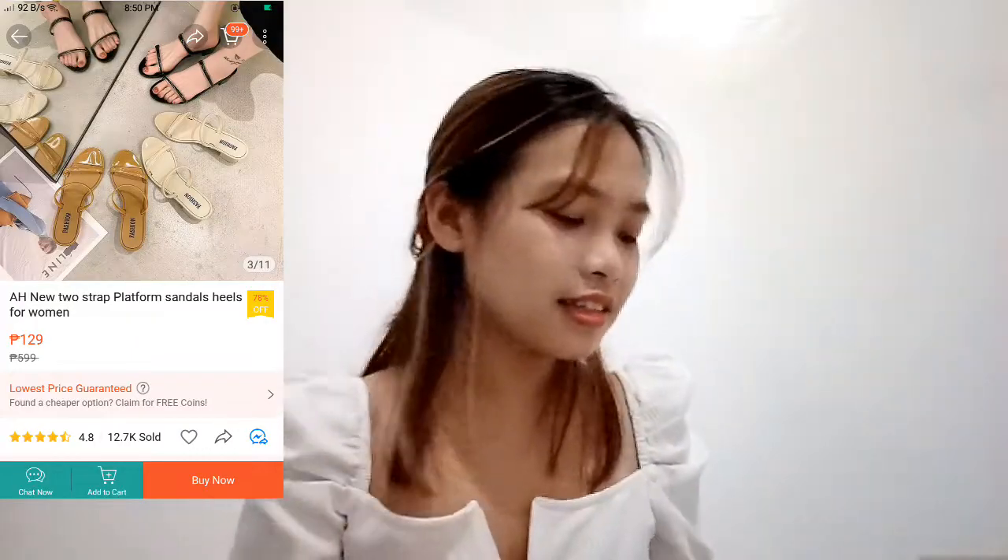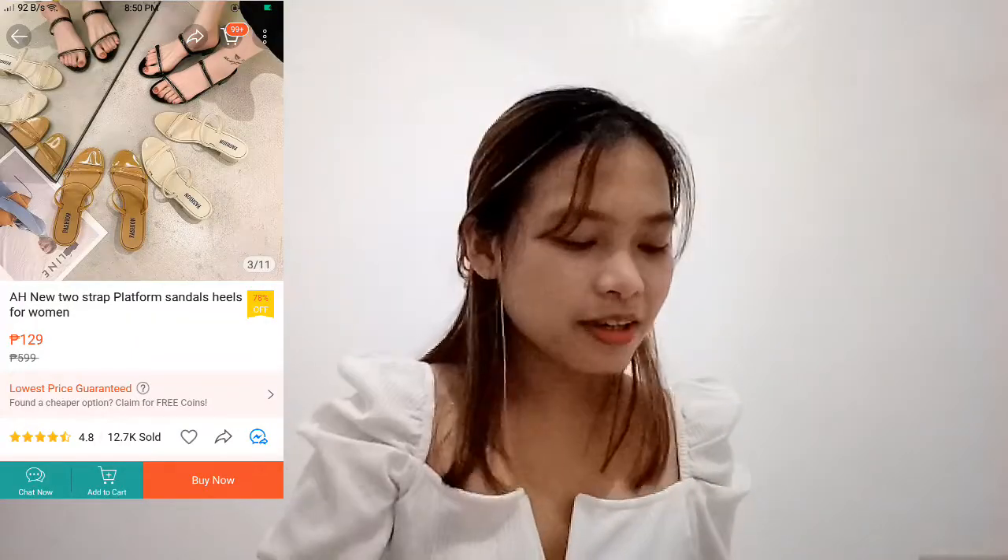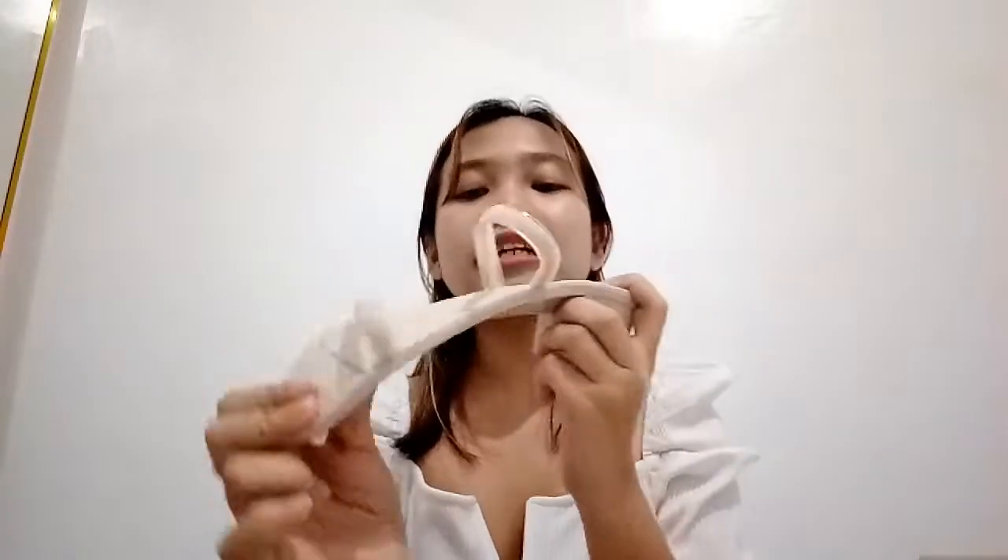Next one, we have here this — oh, this is from Shopee din. Oh my gosh! It's a strap platform sandal and ang ganda niya, mas maganda siya in person compared to the pics. Marami rin akong nakita sa reviews na parang disappointed sila sa product — pero magdisappoint ko pa ba dito? For only 129 pesos, rubber yung material niya.